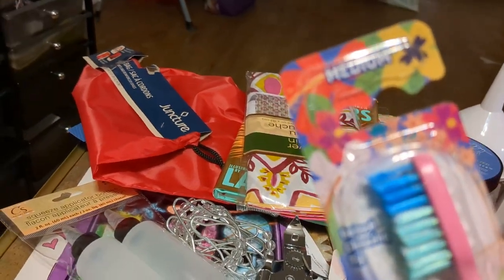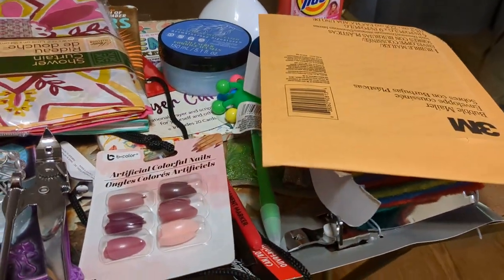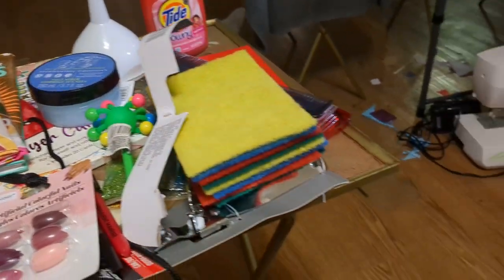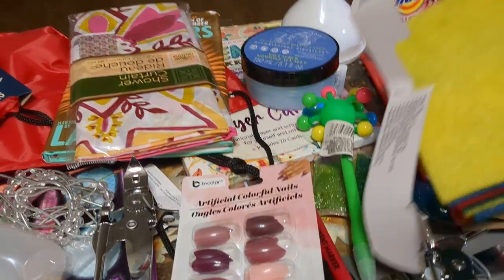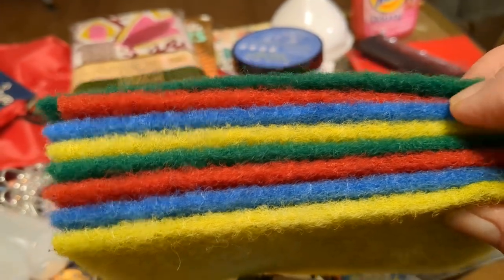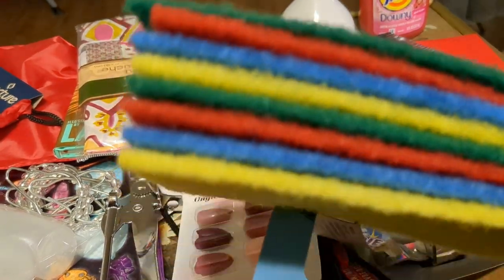I go through toothbrushes because I brush my teeth all the time. An envelope — I don't mail things very often, but sometimes you need an envelope. Some scrub sponges — I think there's eight of them. These are always handy to have around.